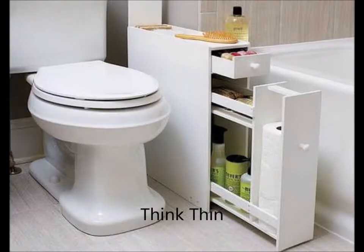Think thin. The fixtures that make up a bathroom — toilet, sink, tub, or shower stall — are big and immovable. That limits the options for fitting in much storage furniture. That's what makes a slim, freestanding drawer unit so ingenious. It makes the most of that narrow slot next to the toilet, hiding extra paper rolls and all kinds of gear in an unassuming, water-resistant cabinet.